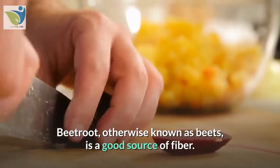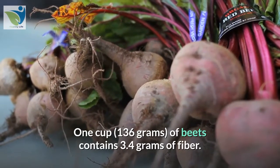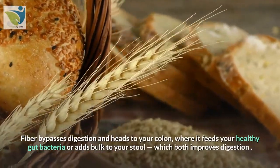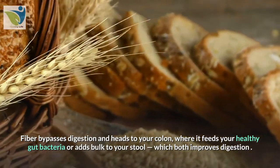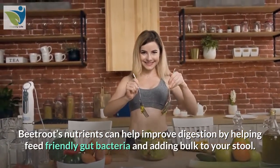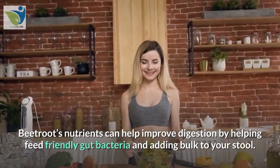10. Beets. Beetroot, otherwise known as beets, is a good source of fiber. One cup (136 grams) of beets contains 3.4 grams of fiber. Fiber bypasses digestion and heads to your colon, where it feeds your healthy gut bacteria or adds bulk to your stool, which both improve digestion. Beetroot's nutrients can help improve digestion by helping feed friendly gut bacteria and adding bulk to your stool.